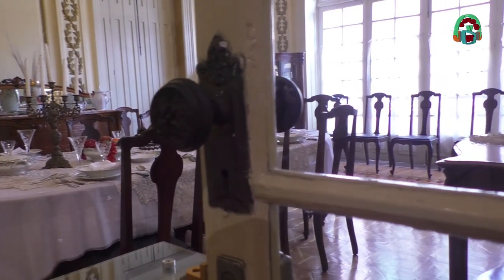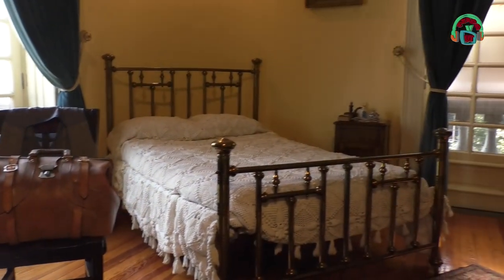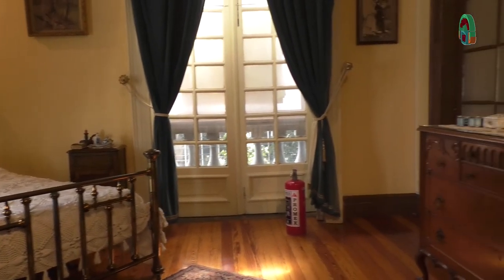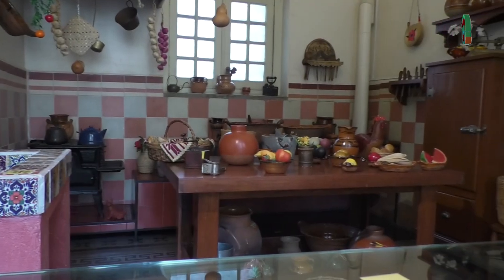¿Esta casa era muy adelantada a su época? Sí, porque era para su familia y además aquí ya tenían agua corriente y luz, cosa que era difícil en esa época. O sea, tenía todas las comodidades para su familia.